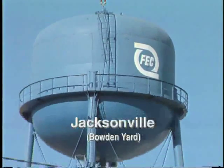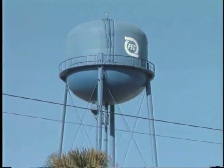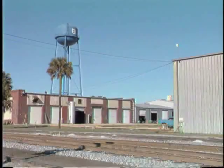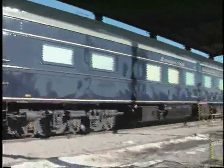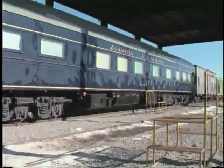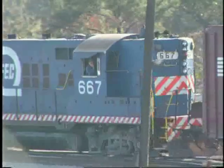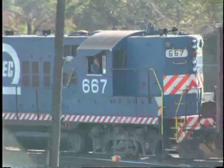Bowden Yard, on Jacksonville's south side, located eight miles from the start of the FEC, offers a broad panorama of sights and sounds, such as a stored private car. A single GP9 switcher is shoving a cut of cars through the yard. We are on the Yard Tower platform.